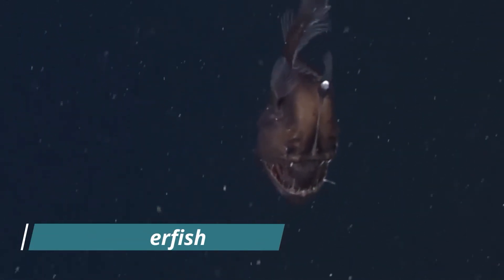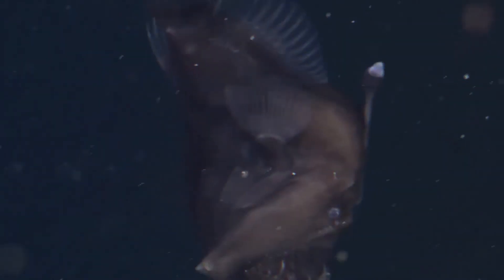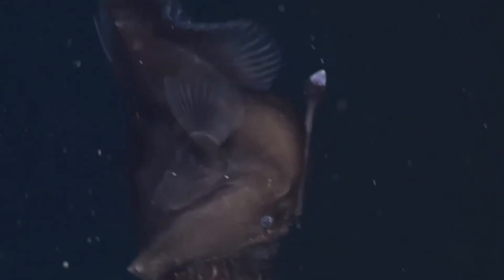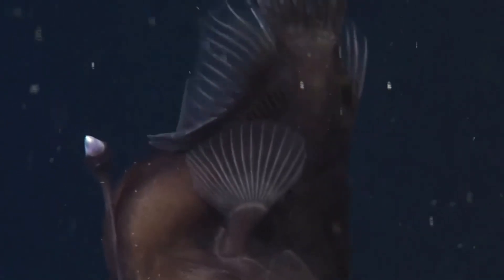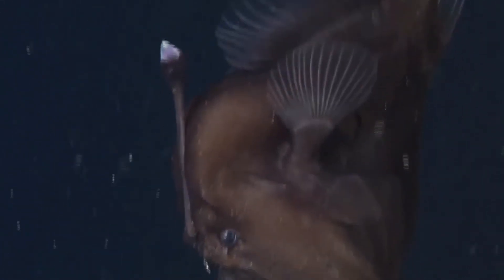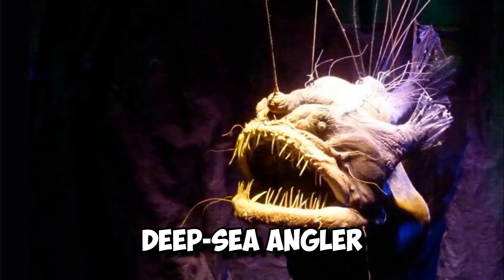Number 4: Anglerfish. The anglerfish, possibly one of the world's ugliest creatures, is most famous for the bioluminescent growth on its head, which lures prey to its death at the lightless bottom of the ocean. However, there are more than 200 species of anglerfish, divided into four groups: goosefish, batfish, frogfish, and deep sea angler.